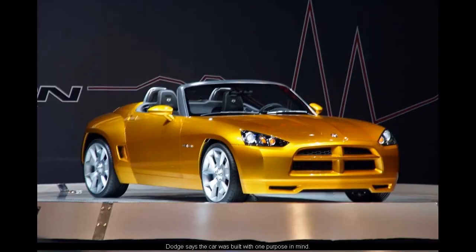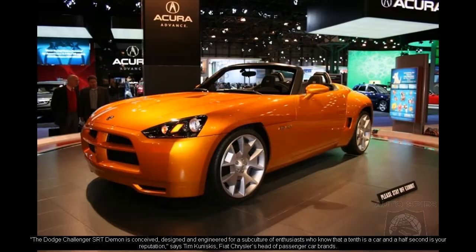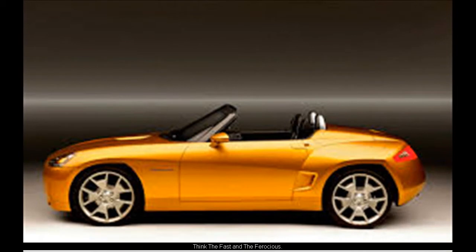Dodge says the car was built with one purpose in mind. The Dodge Challenger SRT Demon is conceived, designed, and engineered for a subculture of enthusiasts who know that a tenth is a car and a half second is your reputation, says Tim Kuniskis, Fiat Chrysler's head of passenger car brands. Think the fast and the ferocious.